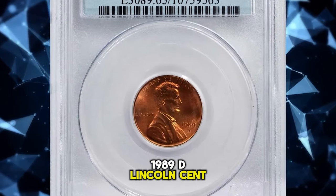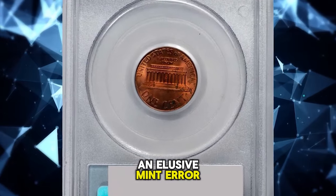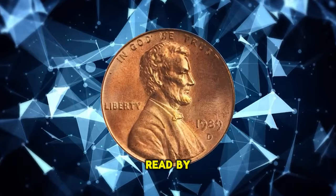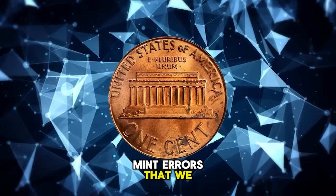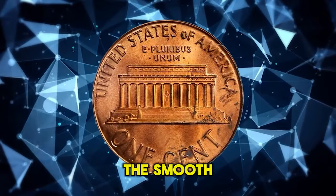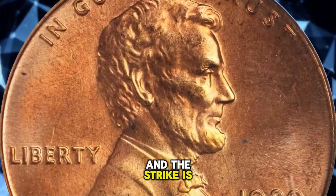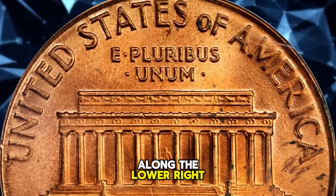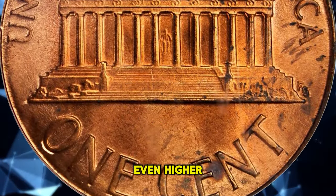1989-D Lincoln cent struck on a pre-1983 cent planchet — an elusive mint error with a weight of 3.1 grams, graded MS65 red by PCGS. This is easily one of the most intriguing mint errors handled in recent memory. The smooth, satiny surfaces retain full pinkish rose luster and the strike is full. A few swirls of very slightly variegated color along the lower right reverse border might explain why PCGS did not assign an even higher numeric grade.